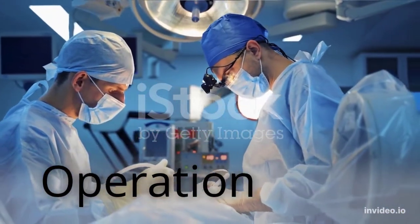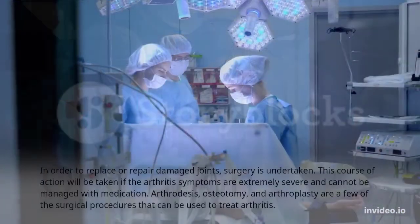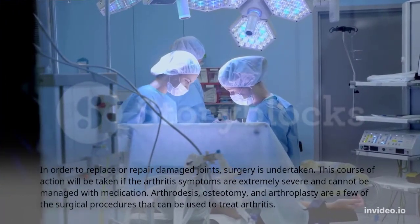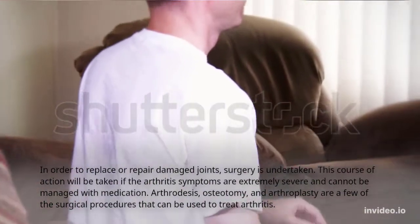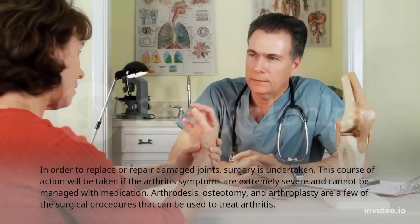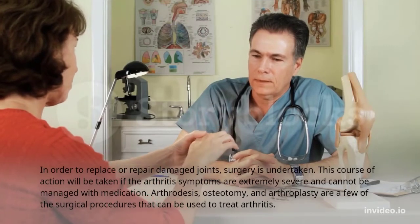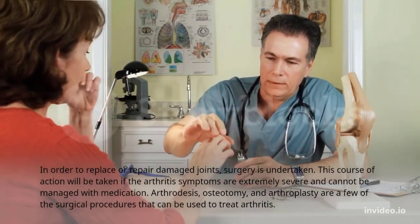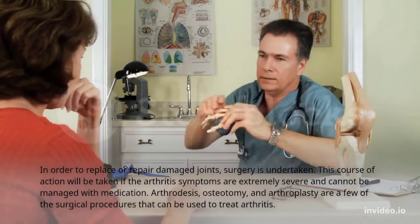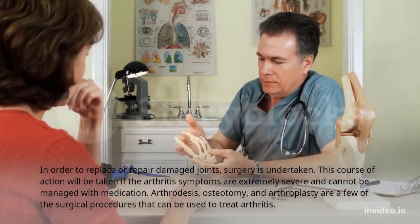Arthritis surgery: in order to replace or repair damaged joints, surgery is undertaken. This course of action will be taken if the arthritis symptoms are extremely severe and cannot be managed with medication. Arthrodesis, osteotomy, and arthroplasty are a few of the surgical procedures that can be used to treat arthritis.